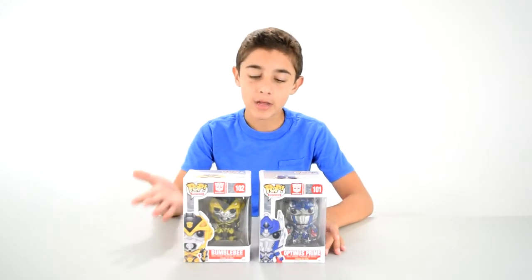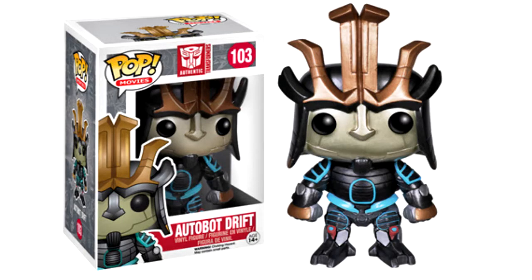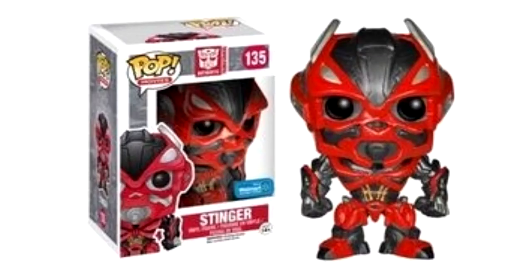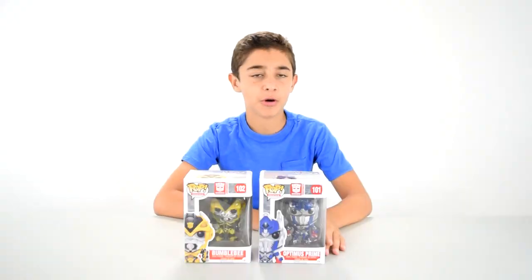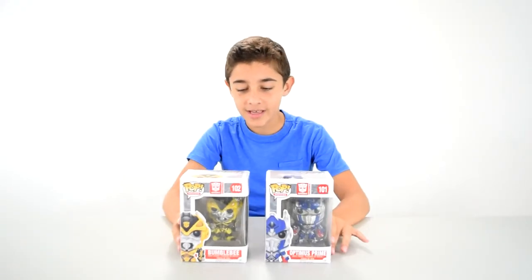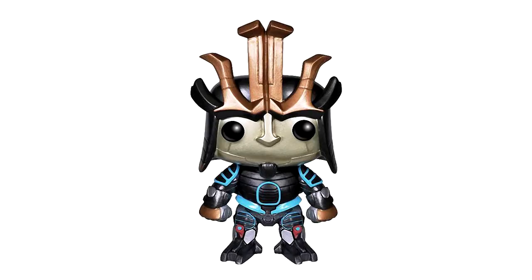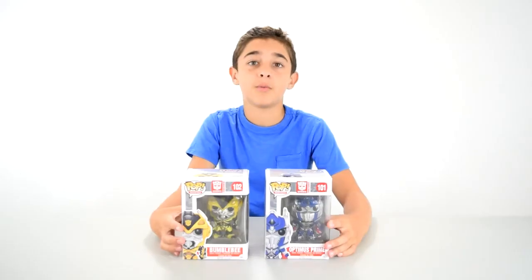These aren't all the Pops you can get for Transformers. There was actually Drift when he was blue in a Bugatti, and then there was Stinger — he was just Bumblebee painted red, like a Walmart exclusive or something. I just got these two because these are the only guys I really needed. And Drift didn't look that good anyways — kind of looked like a Japanese king or something. He looked pretty weird.